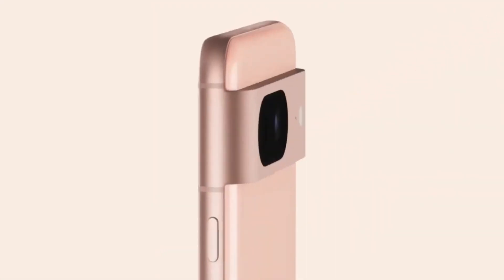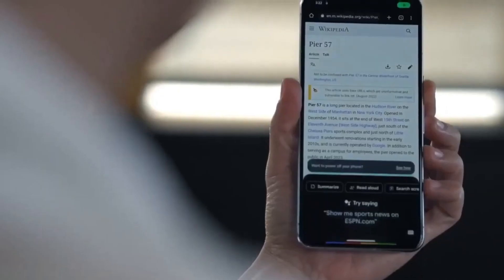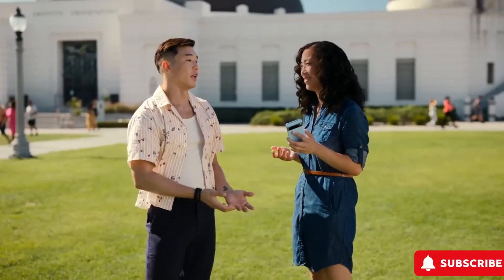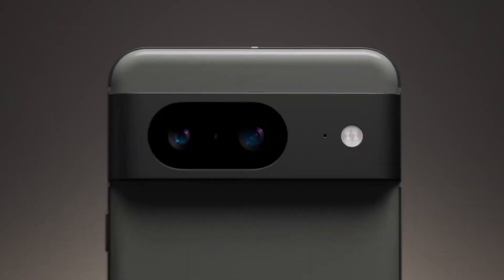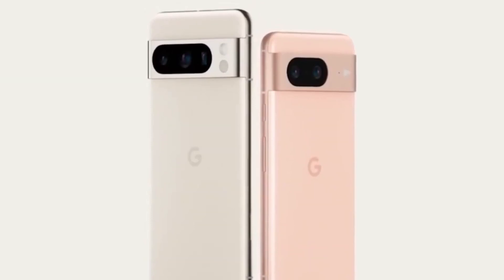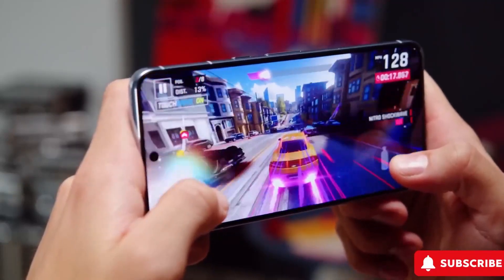Under the hood, expect top-notch hardware specifications. The most notable change is the rear camera panel, now adopting a unique Pixel Fold-like design. Though subjective, it adds a stylish touch, showcasing Google's commitment to evolving its design annually.